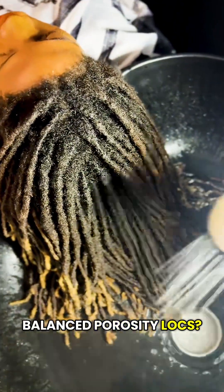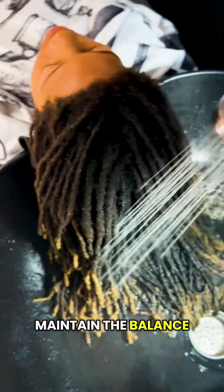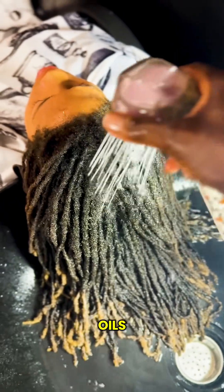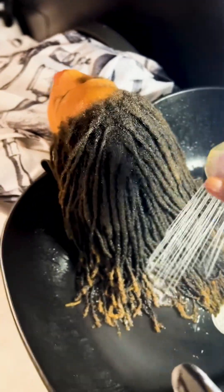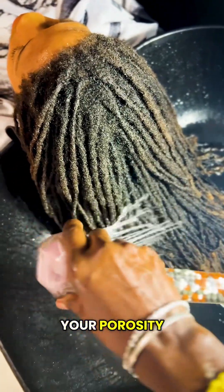Balanced porosity locks? The moisture enters and stays — maintain the balance. Consistency is your best friend. Alternate between hydration and light-sealing oils. Use gentle shampoos and occasional clarifying to keep the cuticle healthy. Protect that balance: heat and harsh products can shift your porosity.